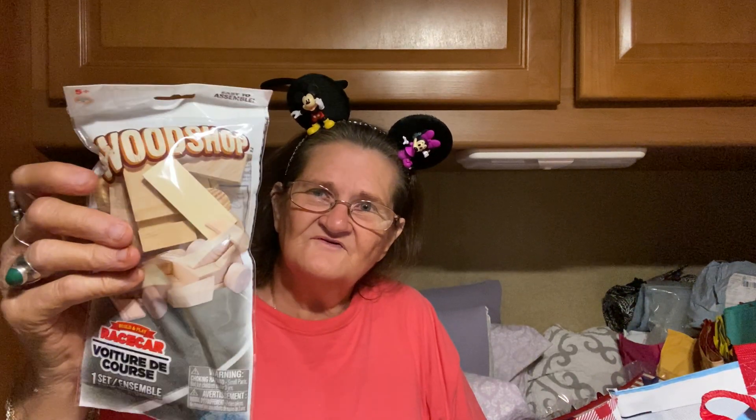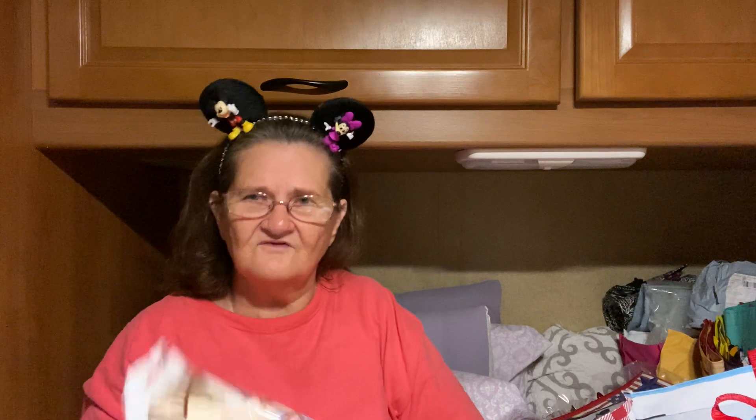I got a bunch of stuff. I got these little wooden things — my grandkids love these. My grandsons that live in South Carolina literally love these things. I got three different ones: this is the airplane, and this is the go-kart. And you can paint them too if you want. And then this one is the helicopter.